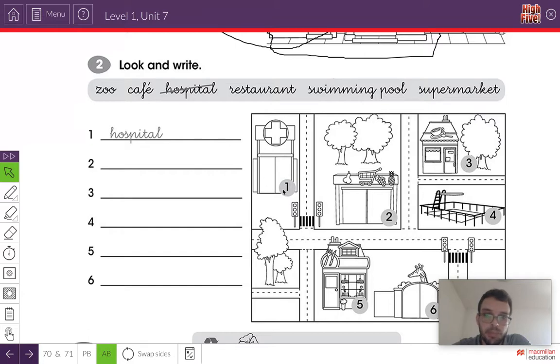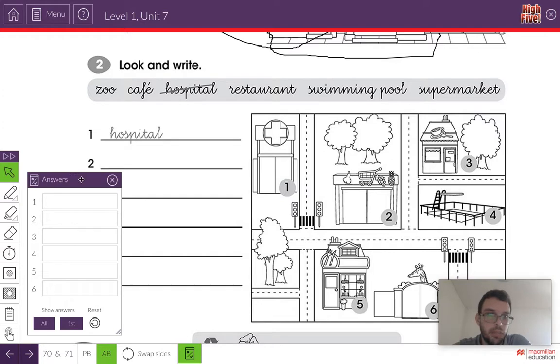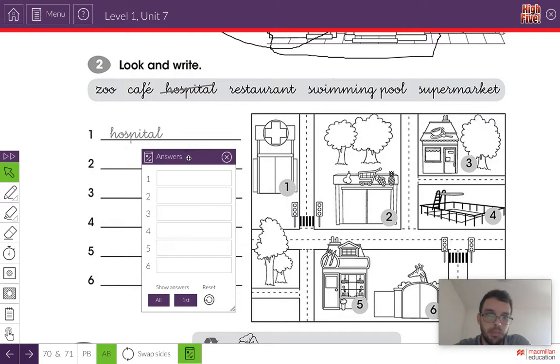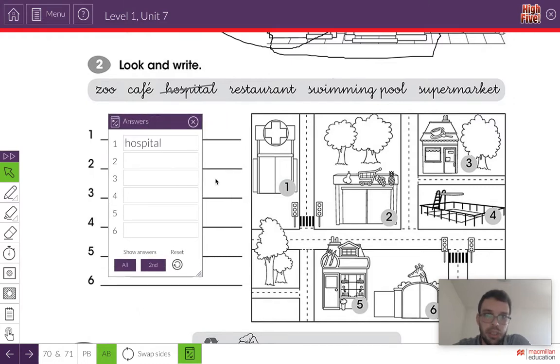Let's look at number one. What is number one? It's a hospital — you see the cross? That means it's a hospital, so we write hospital here. Number two — do you know what it is? Is it a zoo, a cafe, a restaurant, a swimming pool, or a supermarket? That's right, it's a supermarket.